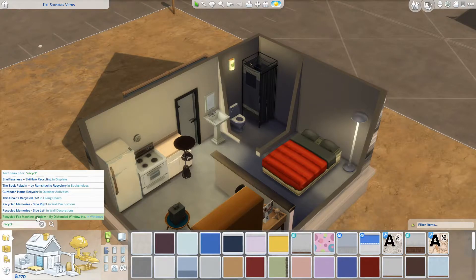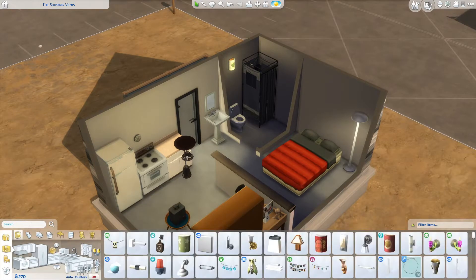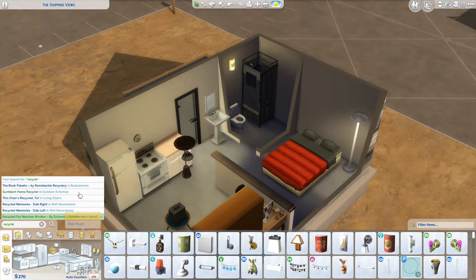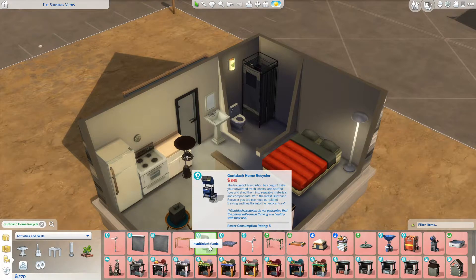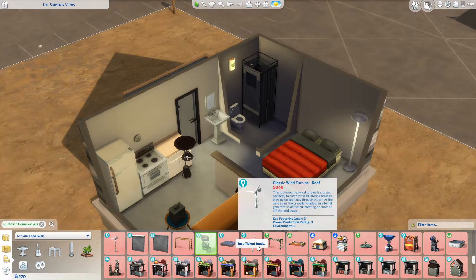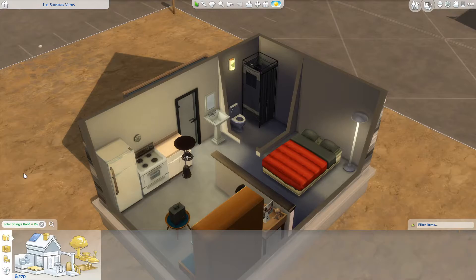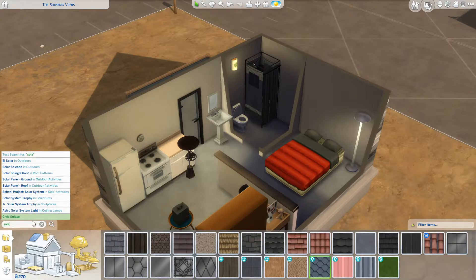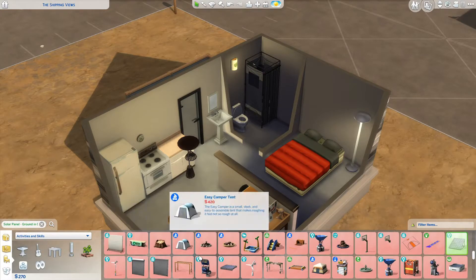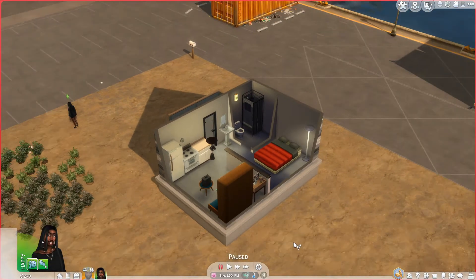The recycler costs 845 simoleons. They also have this stuff. Oh, I wanted to get solar panels. Solar shingle — no, that's not it. They do have solar panels. We also cannot afford those. Okay, so we're working towards it. We will get these things implemented into our home but for now we have a house.